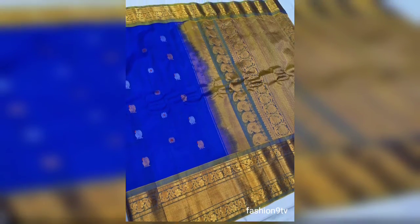Coming to the video section, all these are Kanchipuram big border handloom sarees with contrast blouse, plain with Kanchipuram border. The price range is 10,500 rupees. All collections are rare color sarees, big border sarees, and excellent color sarees.